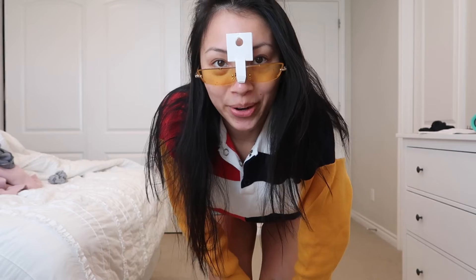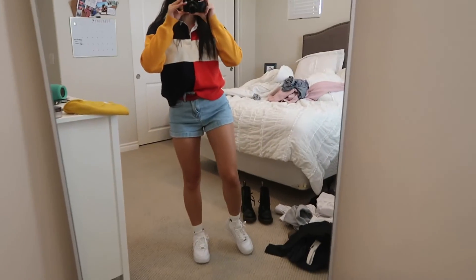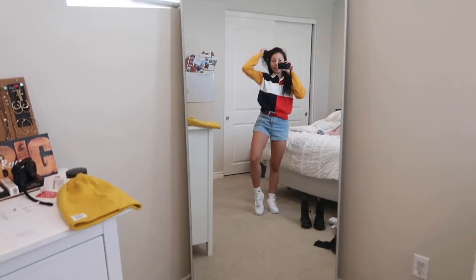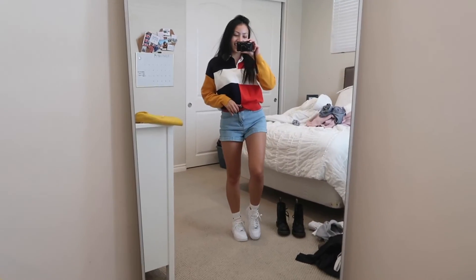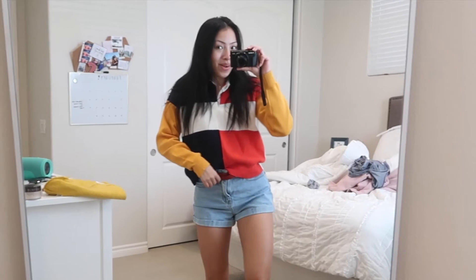My room is still a huge mess. I feel like a cartoon but I kind of like it. I don't know if I can walk out like this — okay, see you guys tomorrow.